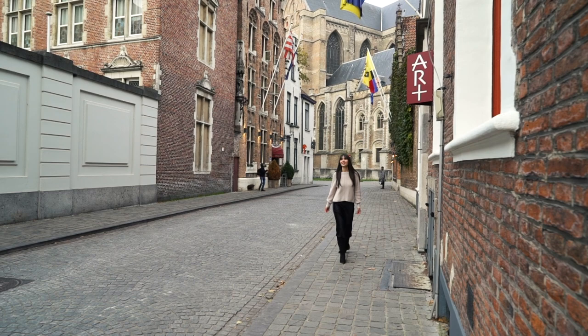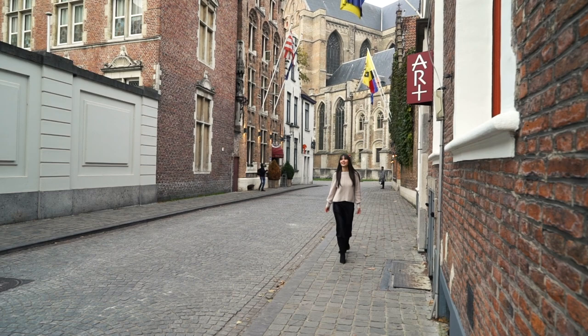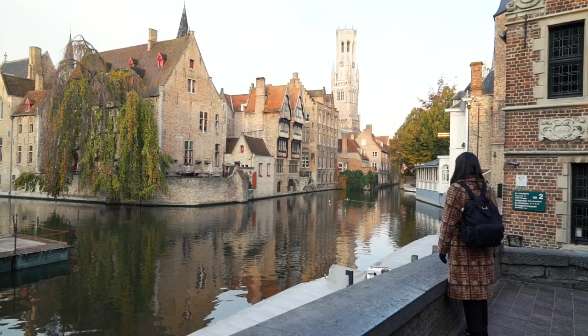The weather was actually really nice while we were there — we got lucky. It was pretty much sunny the entire time. During the day it was cool, but it was a nice cool. The mornings and nights were a bit chilly, so you definitely need to layer and wear your heavy coats, especially for the mornings and late nights. Even during the day I wore the coat because it was cold for me — I just get cold easily — but it wasn't like an unbearable cold, it was like a good cold.